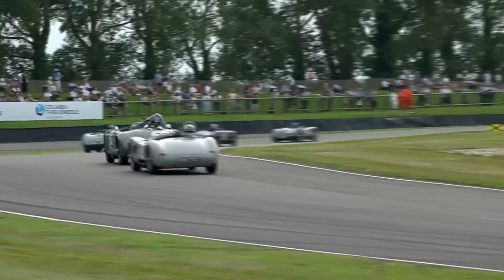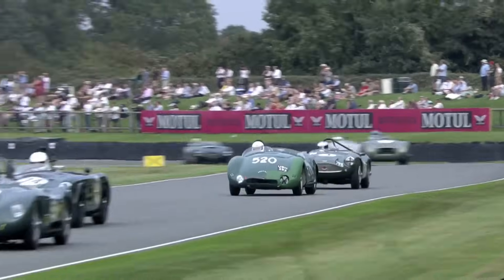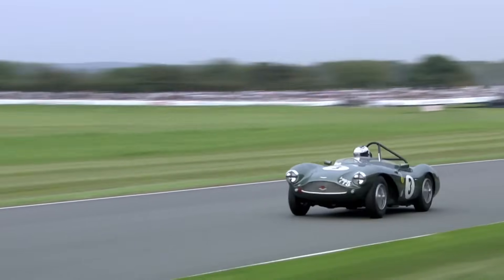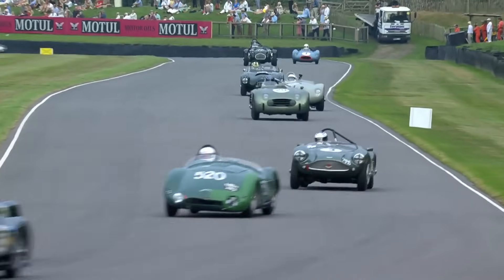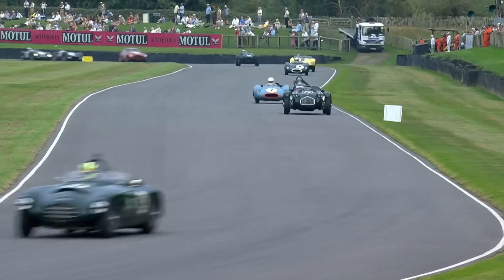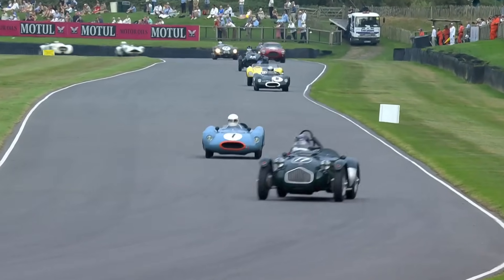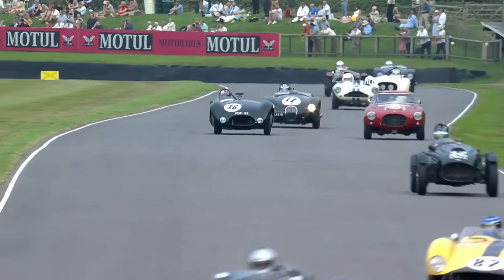Looking at the number 29 car, that is Nigel Greensill. He might have been able to make a few places, but he's not actually made a lot of ground — I think he's where he started from. He's still in position in that little battle group. We know that Jake Hill is going to be taking over from Gregor Fiskin later on in this race.